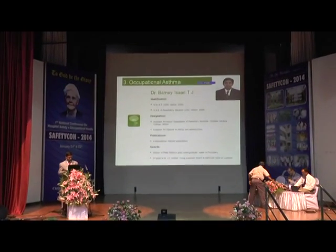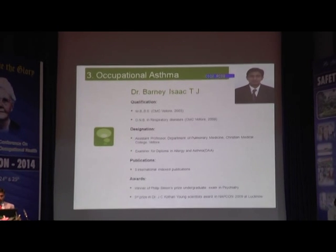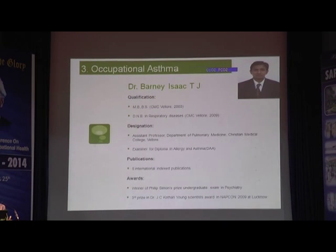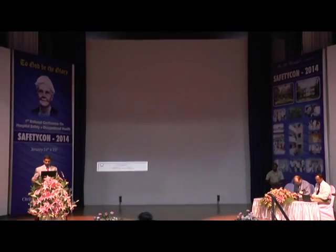An experienced clinician in the diagnosis and treatment of asthma in the workplace, we call upon Dr. Barney to begin his presentation. Thank you, sir, for those words of introduction.